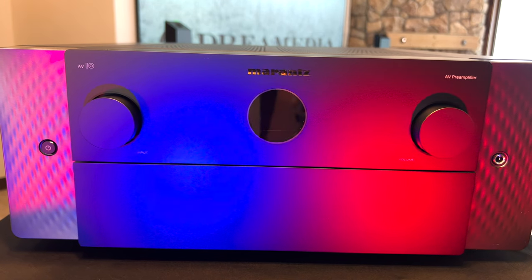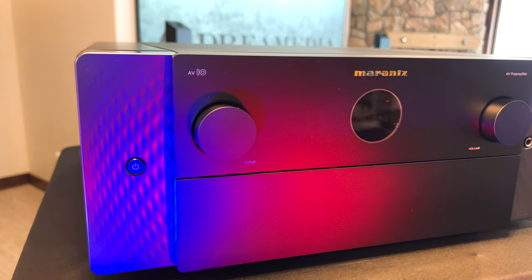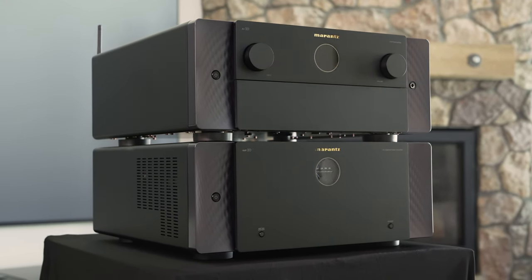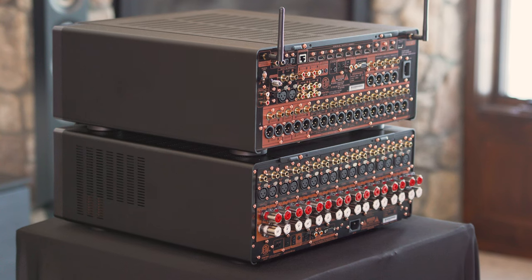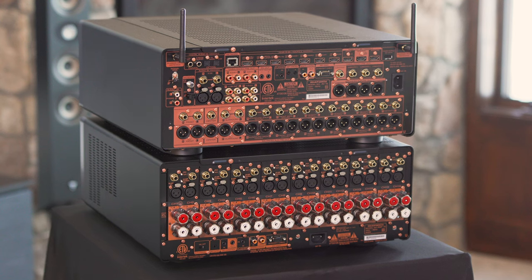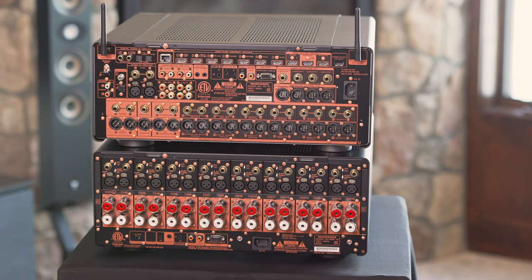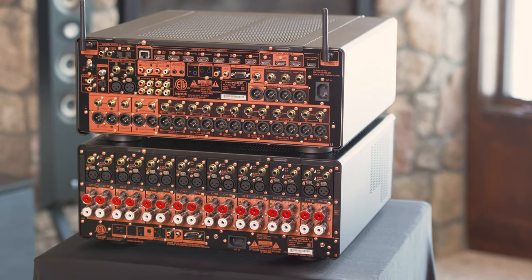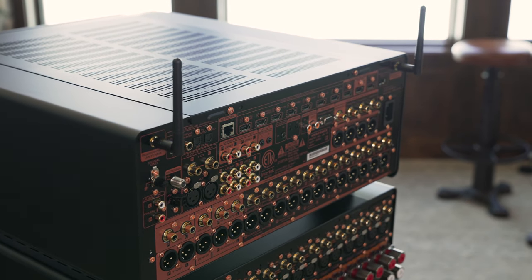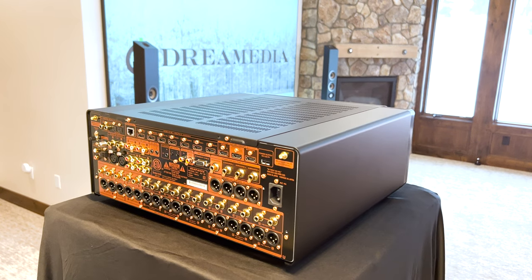Excellence only begins with performance. The AV-10 is a reference-level 15.4-channel home theater pre-amplifier processor. The 15.4-channel processor has balanced as well as unbalanced connections. With Dolby Atmos, DTS-X, Pro-RO 3D, IMAX Enhanced, and 8K Ultra HD HDMI ports supporting HDCP 2.3, this is the best-in-class consumer-grade reference home theater processor you can purchase. It also has Denon Heos built-in streaming.